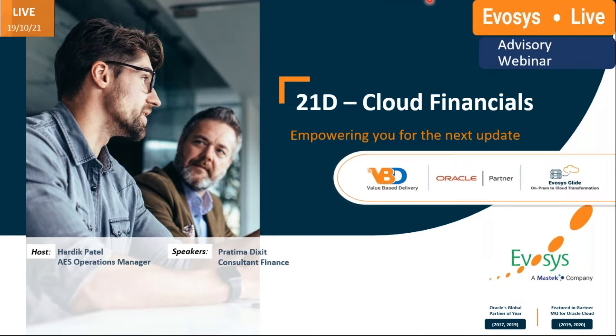Hello everyone, good morning or good afternoon as per your respective time zone. On behalf of the entire Evosys Managed Services team, we'd like to welcome you all to the 2021 Financial Advisor webinar session.